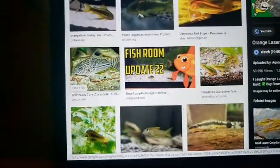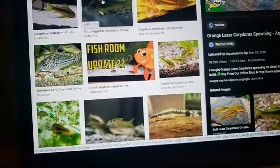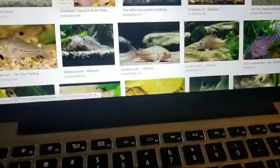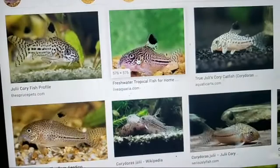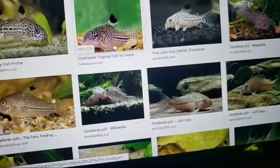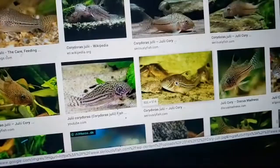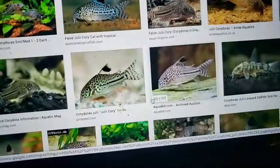I also have Venezuelan hyphen corydoras and trilineatus corydoras downstairs — these are often sold as julii, but they are not julii. True julii corydoras have lines of dots rather than the maze pattern. If I search 'julii corydoras,' I get trilineatus right away. A true julii doesn't have the blocky maze pattern on its face — it has lines of dots on the side and dots on the face.